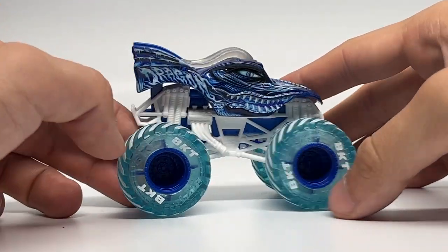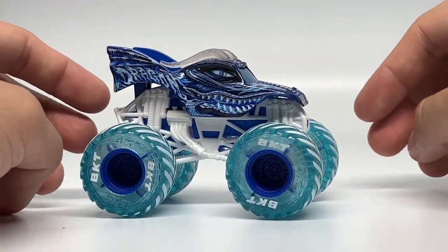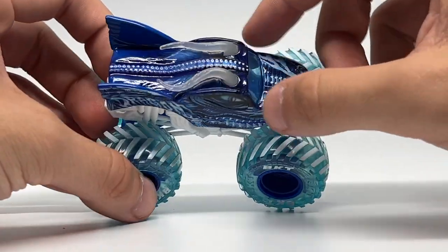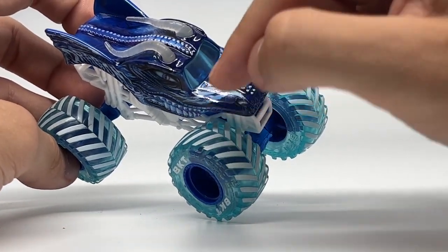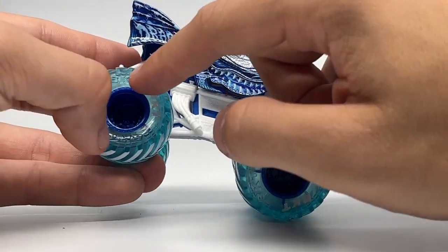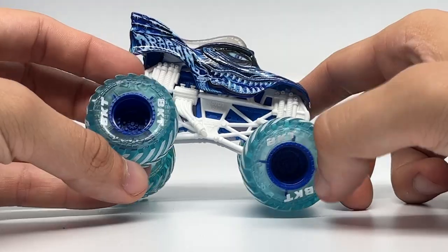Next up is the Dragon. Dragon has the same Ice body that we saw during the 2019 season. Here it is in a very good graphics-improved format. We have the icicle horns — I still love these a lot, they look great — with the blue windshield, the ice coming out of the nostrils, the pure white roll cage, blue chassis, blue rims, transparent blue tires with the snow treads, and of course the BKT tires in white.